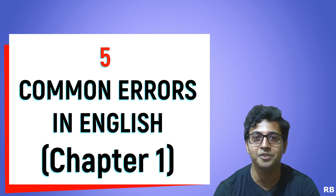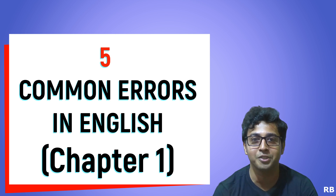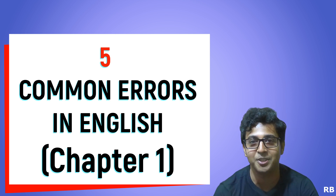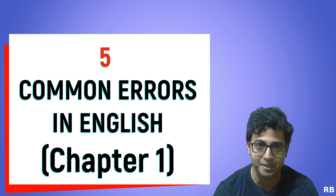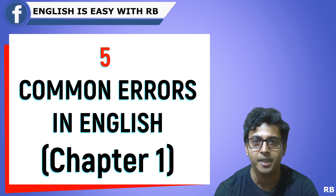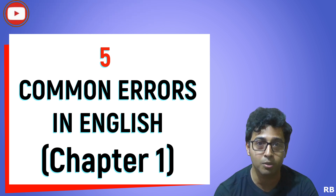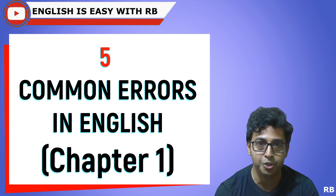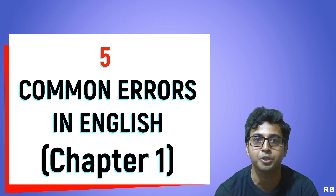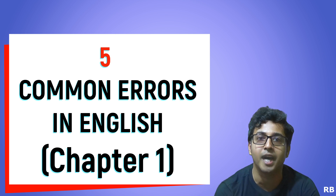Hi everyone, this is Rajdeep Banerji. Welcome to English is Easy with RB. I know I have not been making videos for a while, but I'm back and from now on I'll try to make videos on a regular basis. As the title and the thumbnail say, I'm going to talk about 5 common errors in English. It will be a series, so consider this video the first chapter. If you want the written version, the transcript of this video, make sure you refer to the link given in the description — it will take you to my website www.englishiseasywithrb.com. So, without further ado, let's begin.